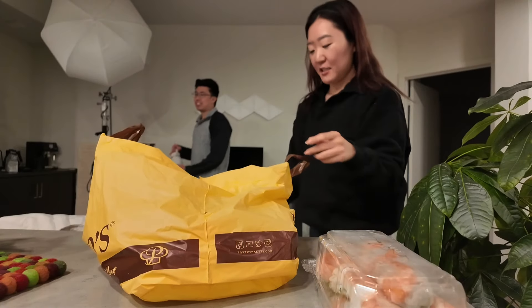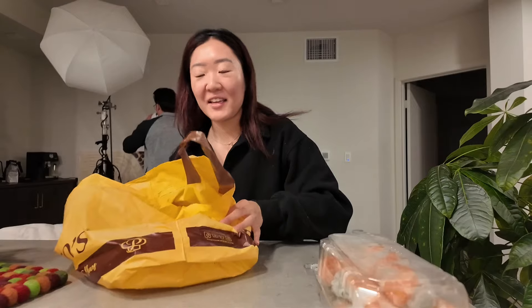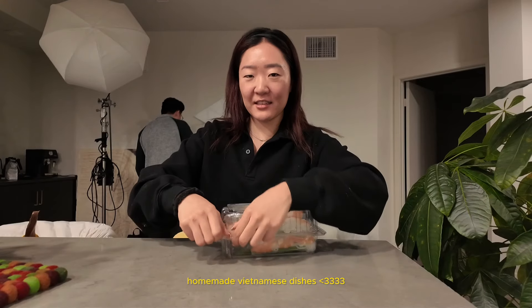My biggest flex is that every Sunday, Andy's mom brings me dinner. It's raining all day.